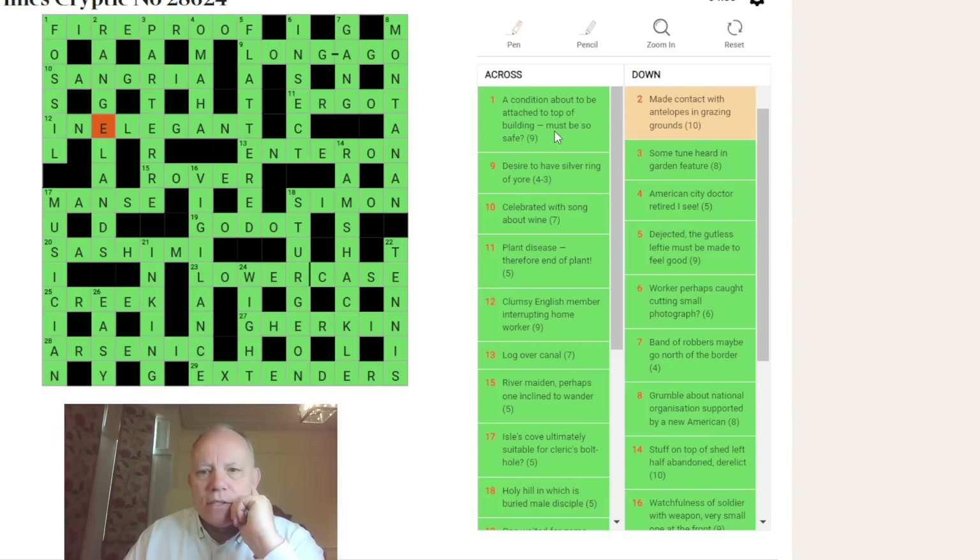One across: 'a condition about to be attached to top of building.' IF is the condition, put about to give FI. 'To be attached to' is to REP — if you rep someone you're their agent. ROOF is the top of building. Nine across: DESIRE is to LONG; SILVER is a G; RING is — LONG AGO. Ten across: SANGRIA — SANG if you celebrated. A song about is AIR reversed. Eleven: ERGOT is a plant disease.